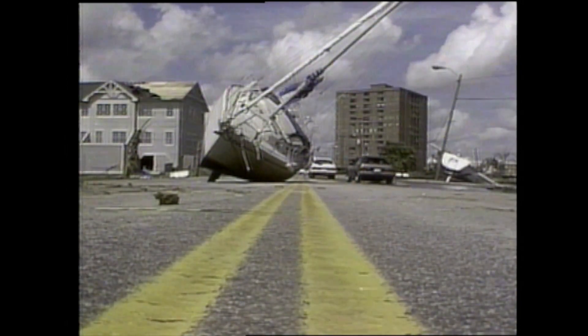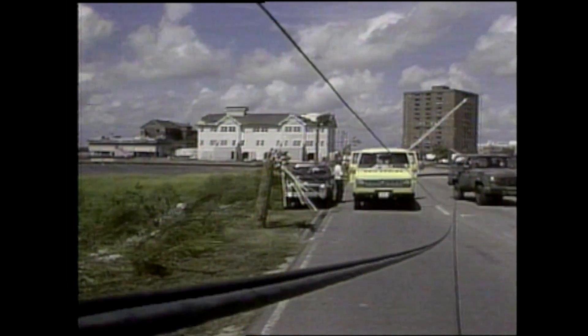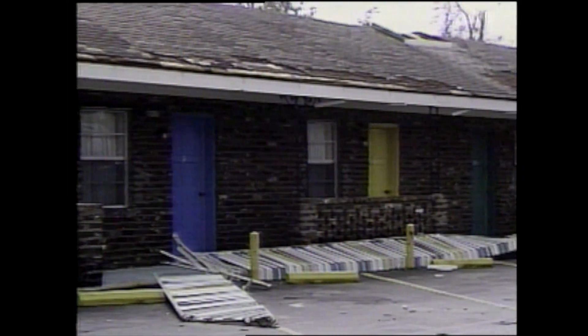Before Hurricane Hugo slammed into the South Carolina coast in September 1989, many people did not believe such a storm could happen. It had been 30 years since the last significant hurricane affected the Charleston area — Hurricane Gracie in 1959. And even though Hugo is classified a Category 4 storm on the Saffir-Simpson hurricane wind scale, the entire Charleston area did not experience such conditions, particularly those south of the peninsula.